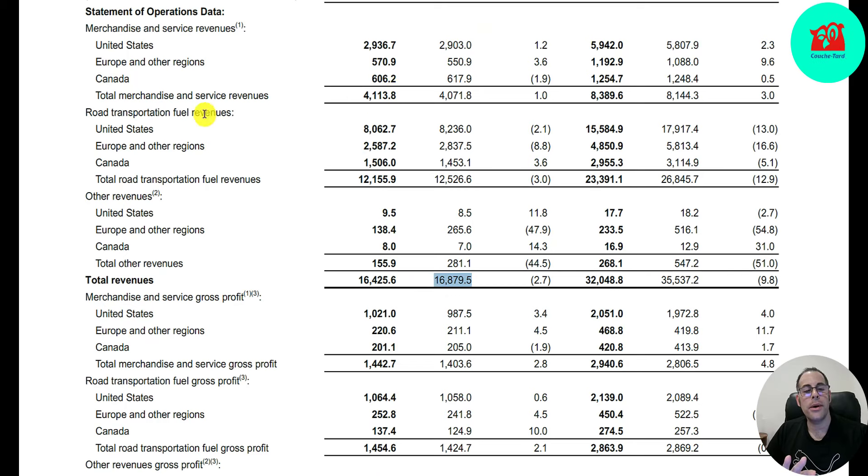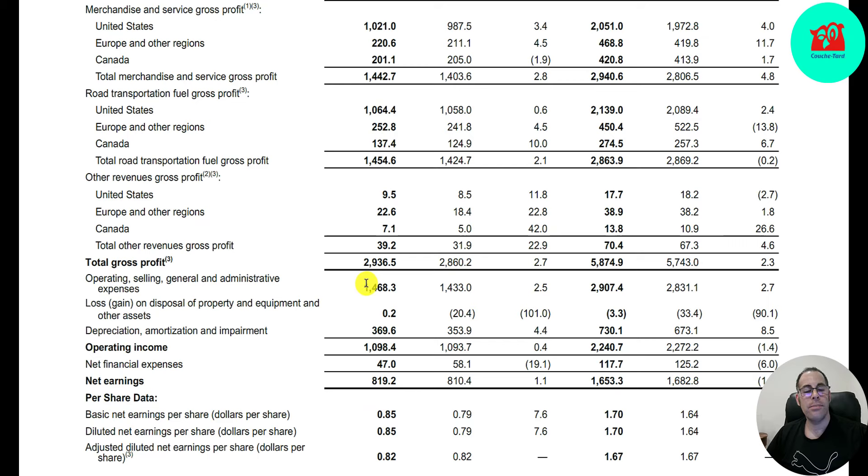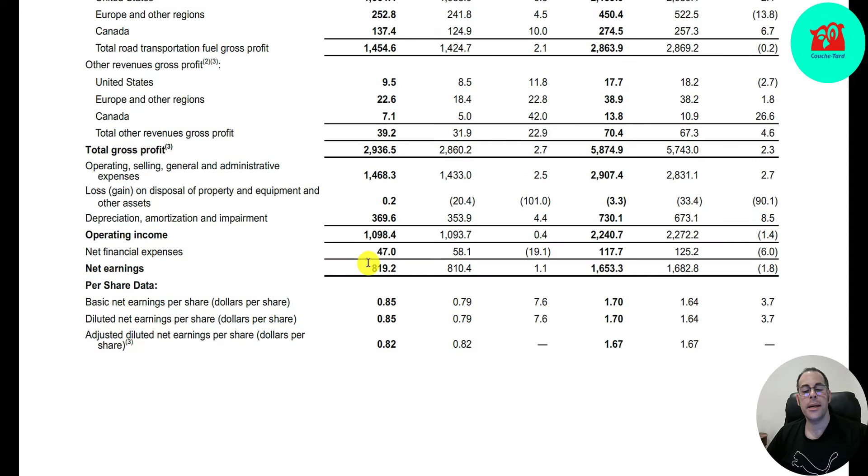They had $4.1 billion of merchandise revenue with gross profit of $1.4 billion — pretty good margins. Fuel is much lower: $12 billion of revenue with the same amount of gross profit at $1.45 billion, so really slim margins. They have $1.5 billion of operating and SG&A expenses, giving operating income of $1.1 billion, same as last year. Net earnings were $819 million, a little higher than last year, giving EPS of 85 cents, up 7.6% from last year.